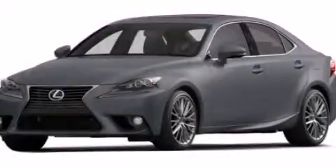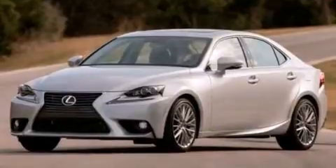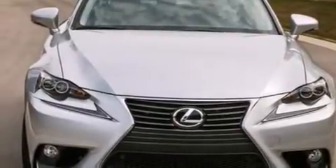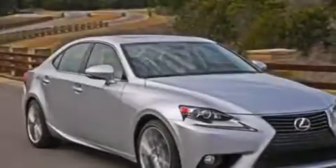This is a brand-new 2014 Lexus IS250, a luxurious package designed with the finest elements in mind. It features a 2.5-liter 6-cylinder engine, a 6-speed automatic transmission, and all-wheel drive.